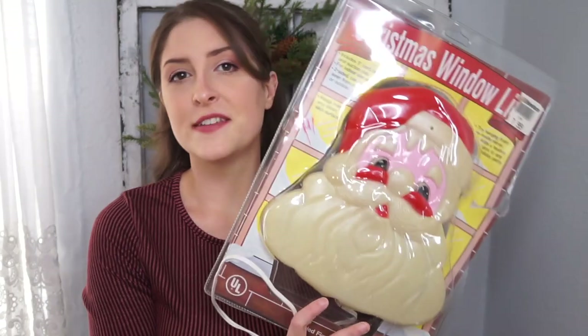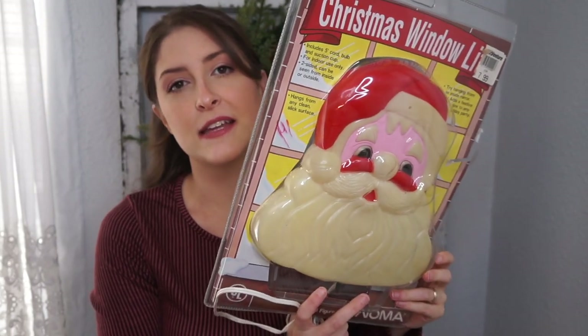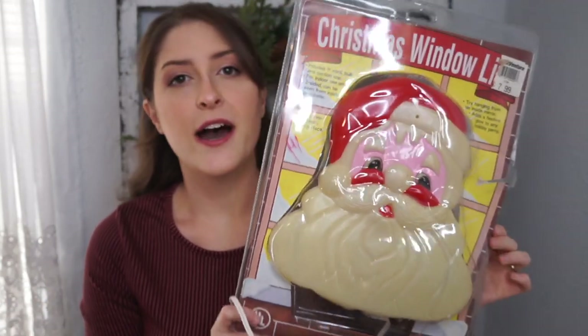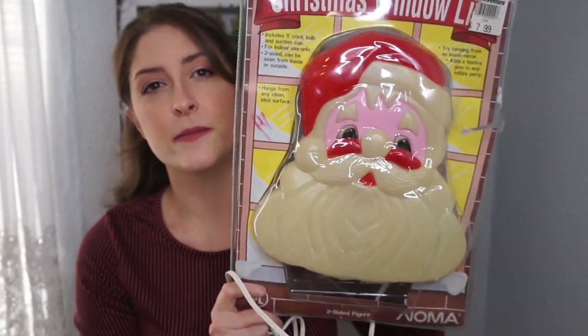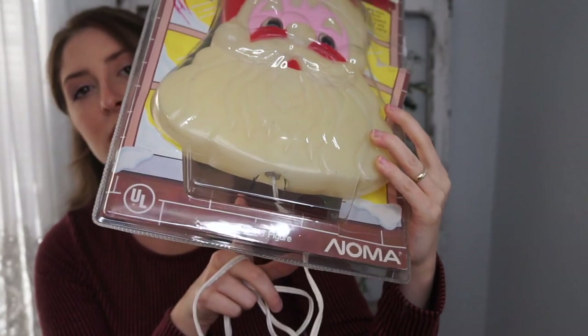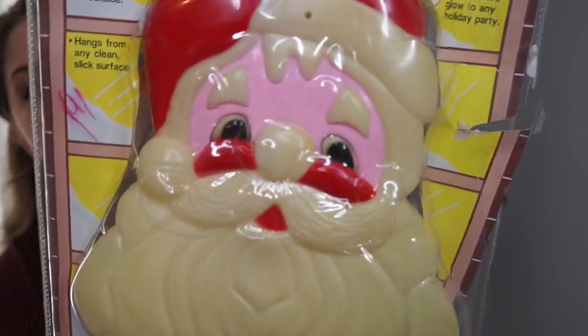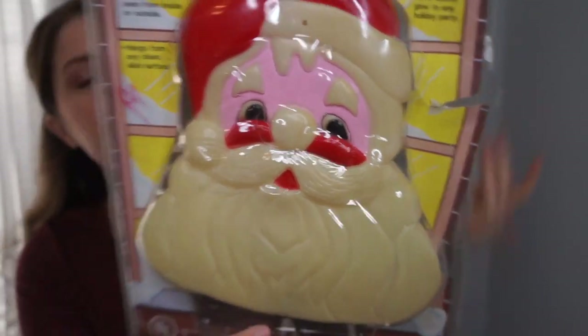I found this and it's going to go on my eBay as well. I paid $3.93 for it and I just couldn't stand to see it get crushed or end up in a landfill. It's in the package but it's been opened so they could check if it worked. I did plug it in when I got home and it does light up — it hooks onto your window sill. He has a pink face, which is kind of funny, but maybe it looks good when lit up. It looks like it was originally $7.99 and he looks very eighties to me.